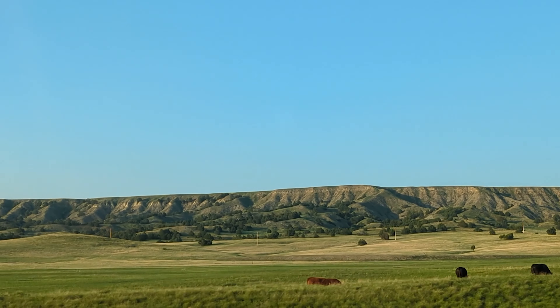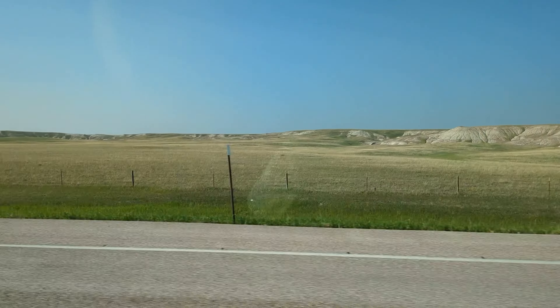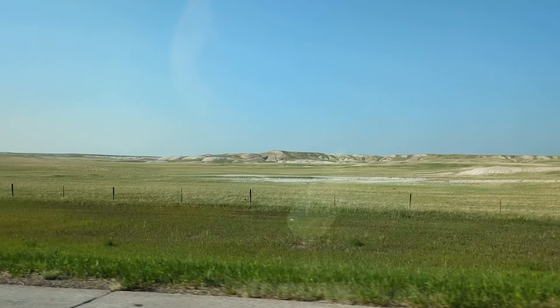Hello and welcome back! We have reached 700, and I wanted to take y'all on a journey — we're going from the flatlands of Iowa to the mountains in the west.